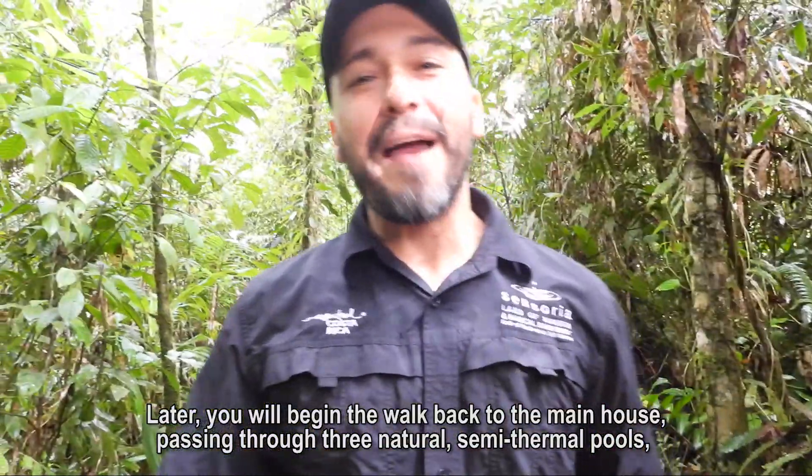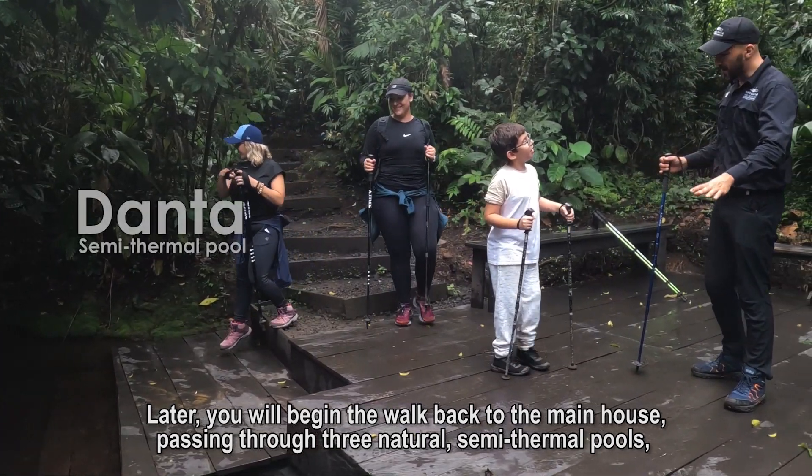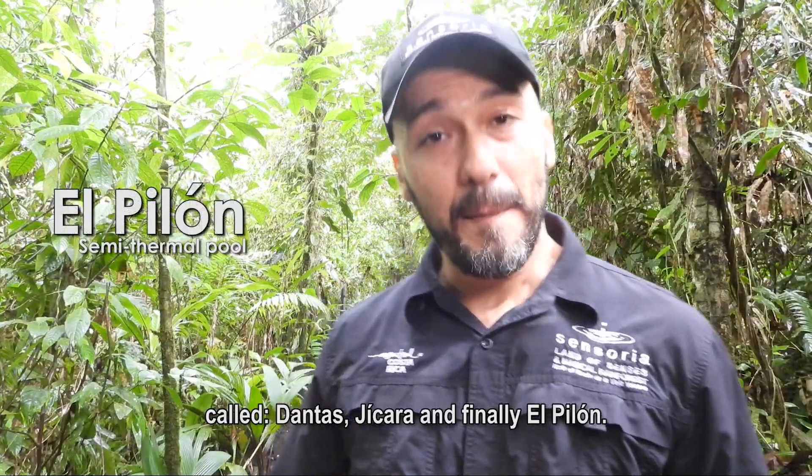Later, you come back to the main house, passing through three thermal pools: Danta, Jícara, and El Pilón.